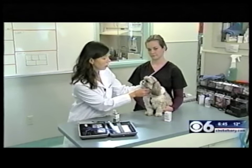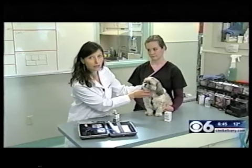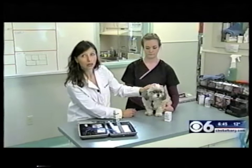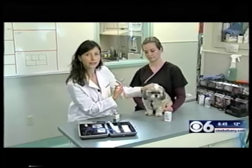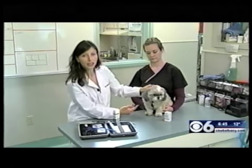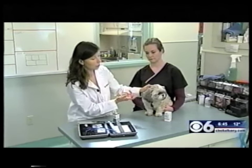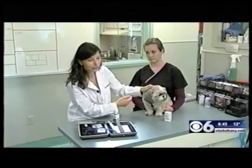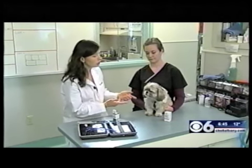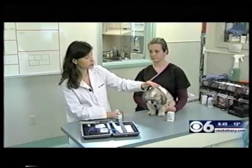Glaucoma, just like in people, can be a very severe problem — terribly painful and ultimately can lead to loss of the eye. Signs to look for include redness, rubbing at the eyes, or a dog who is depressed, because as that pressure increases in the eyeball, it will create a terrible headache. Sometimes they just won't want to eat and will be very lethargic. If you see any of these symptoms, we want to check your dog out to make sure we're not seeing a rise in eye pressure, which is what glaucoma is.